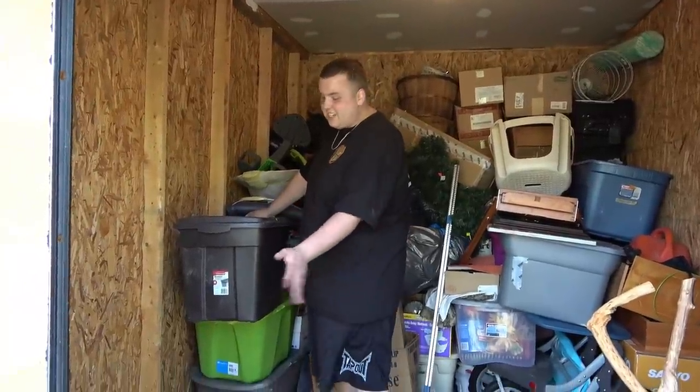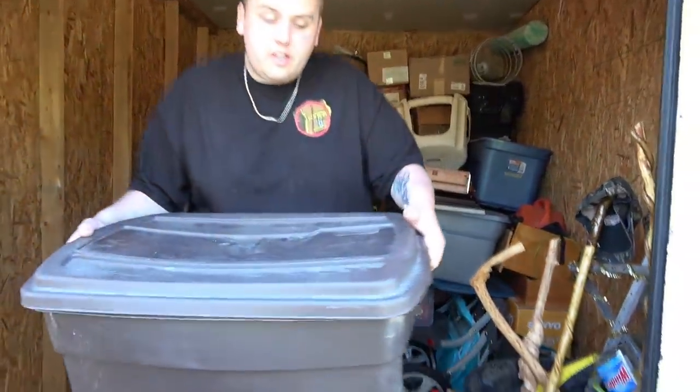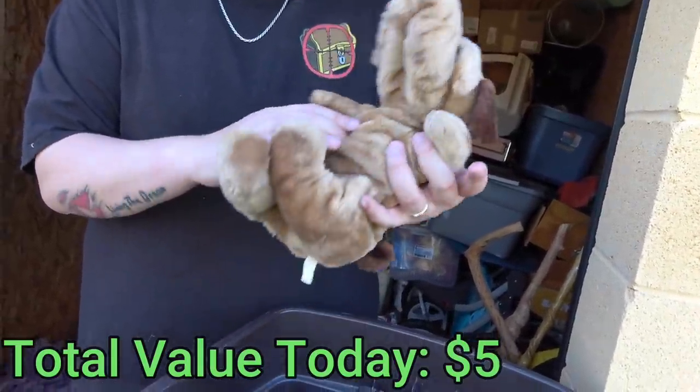I just took the curtains and threw them over there in the corner because we don't want to look at curtains. Now let's see what's in the first tote here. Is that a puppet or a stuffed animal? It looks weird. Looks like a Sharpay stuffed animal.